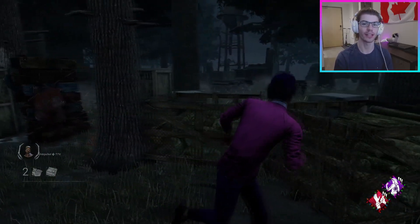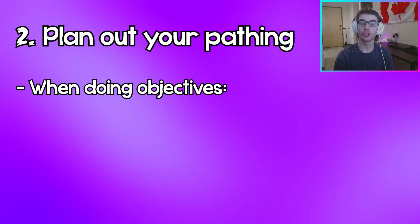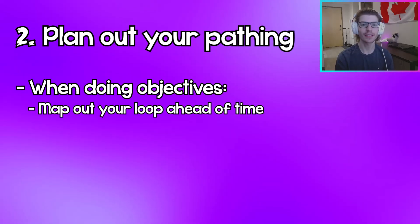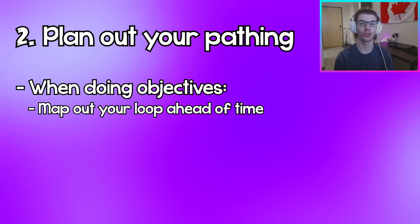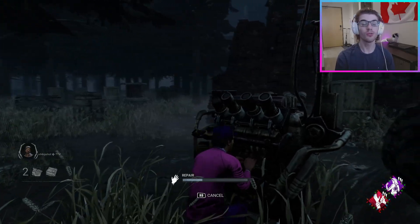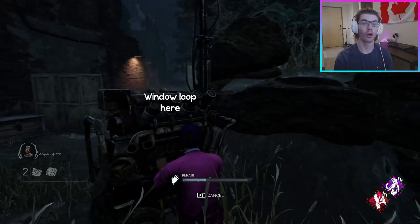The second tip is to have a path in mind while looping. Before you actually go into a loop, if you're just sitting on a gen, be aware of your surroundings and make an escape plan so that if the killer does come, you're ready and prepared to loop them. This means taking into account where the nearest loop is and where the buildings and windows are, so that once you get into a chase you know exactly where you want to go and aren't caught off guard.